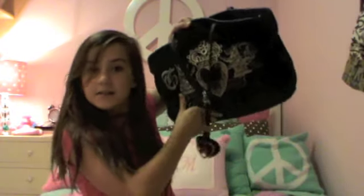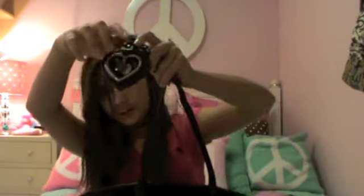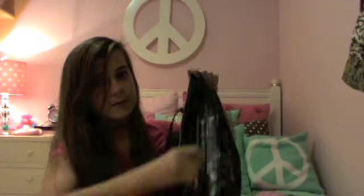Hi everyone, so today I will be doing a what's in my bag video. This is my juicy bag and it has a zipper up front here so you can close stuff. Let's just get started.